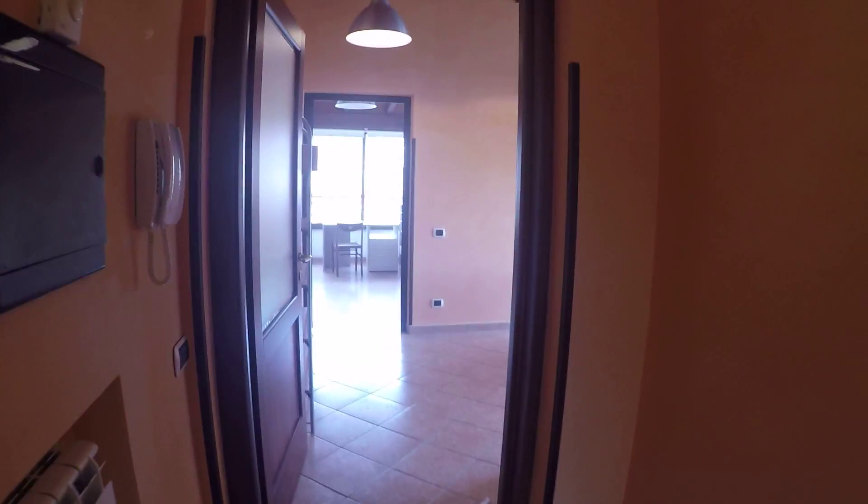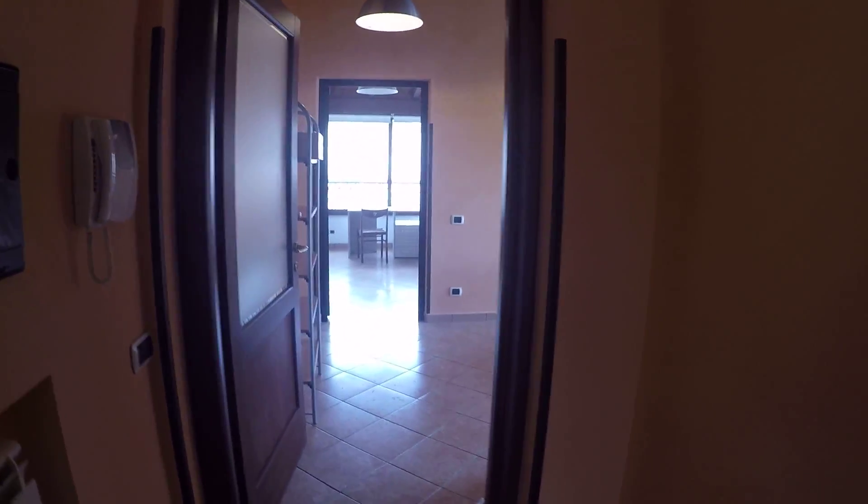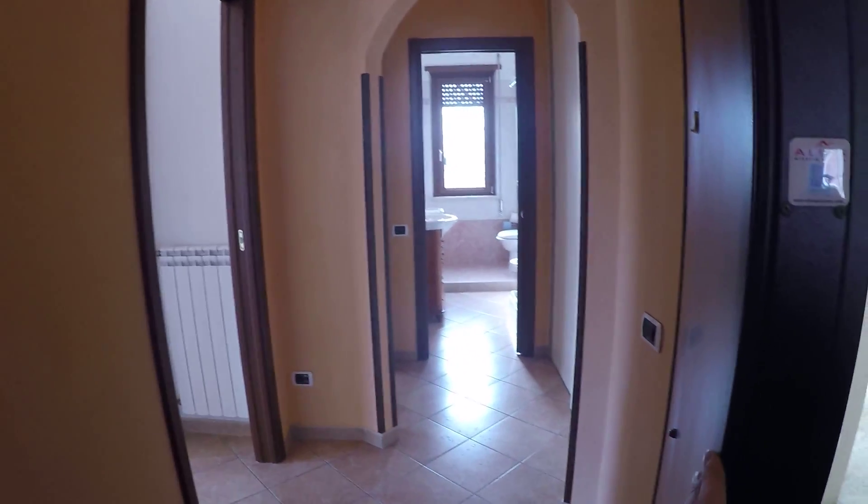This apartment is fully renovated and has never been rented before, so it's very new. Here we have the entrance, the kitchen and common area, bathroom number one and bedroom number one. Here we have bedroom number two and three, and bathroom number two.